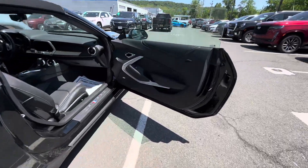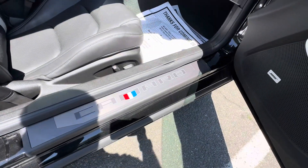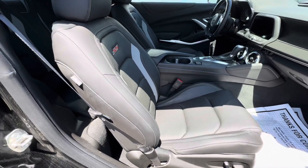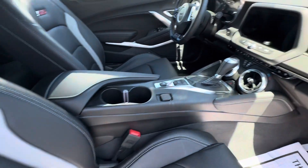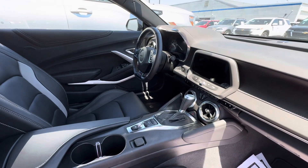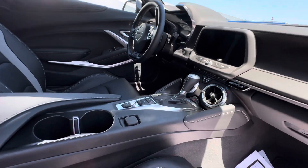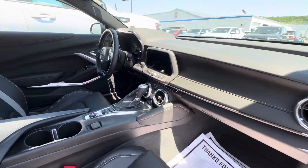Inside the interior, we're going to have the Bose sound system, a nice graphic Camaro logo coming into the car, power driver and passenger leather-stitched bucket seats with the SS emblem on them, 10-speed automatic, and a leather-wrapped shift knob and steering wheel — flat-bottom steering wheel with paddle shifters.